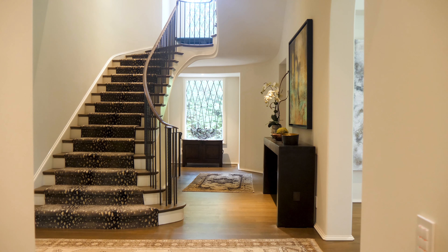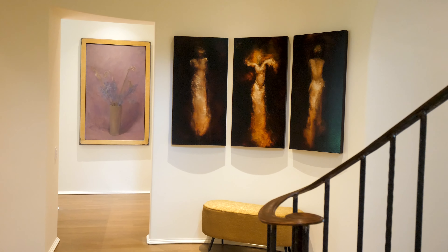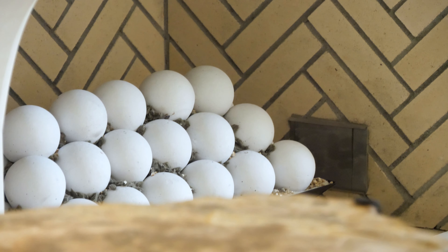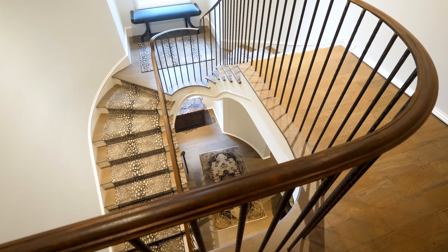The home features a glamorous display of design details including archways, symmetry and scale, simple but detailed moldings, jewel-like tile and glass, as well as the curved staircase and handmade iron railings.